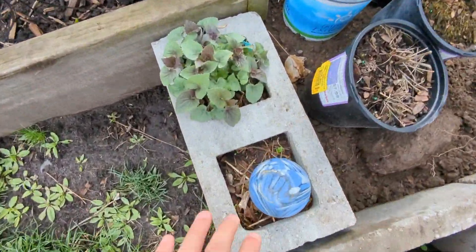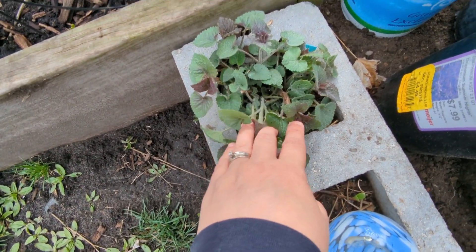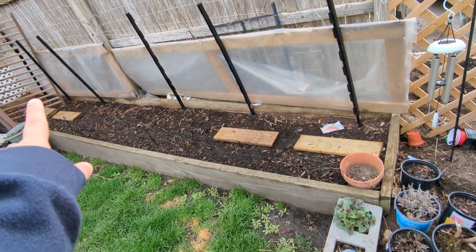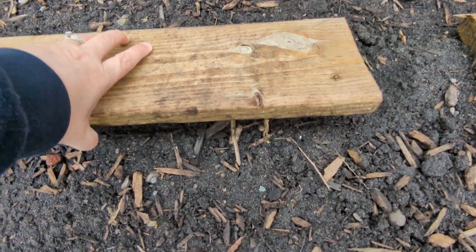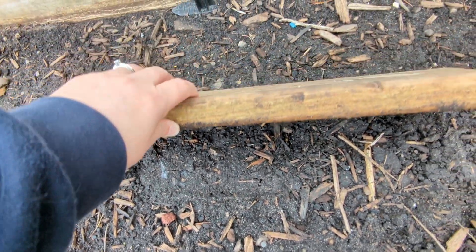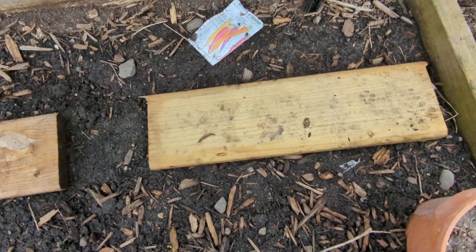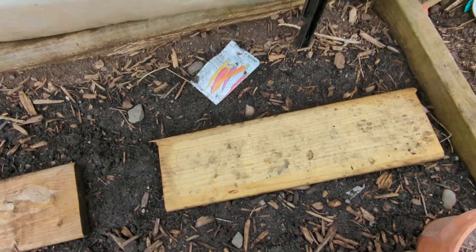Right here I've got anise hyssop coming up — this is the largest one right now and it looks so nice and healthy. The bees love this; it's a great pollinator plant. In this big long bed, underneath these pieces of wood, are carrots. I am not very hopeful about these carrots — I've got nothing. It's too moist and I'm going to end up reseeding. Those were supposed to be this blend right here but they're just not taking. Carrots are difficult — I think I need to plant them in the big garden.